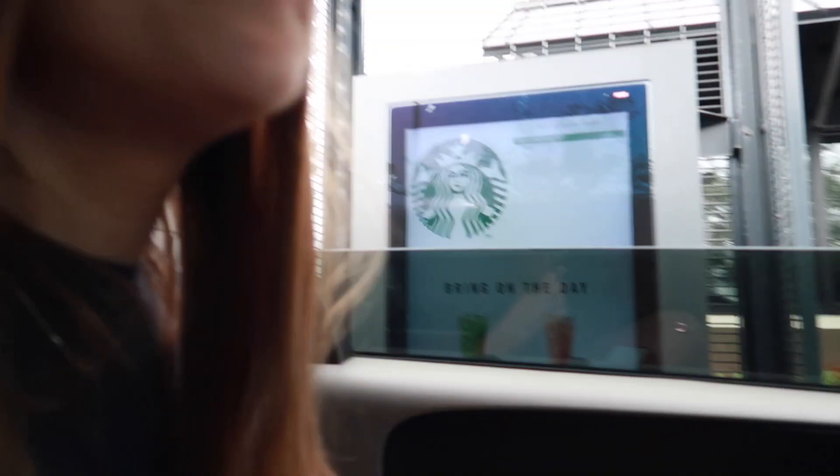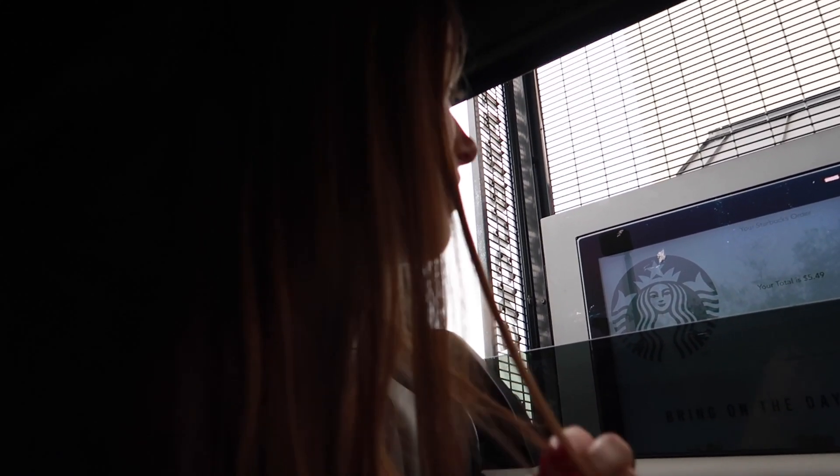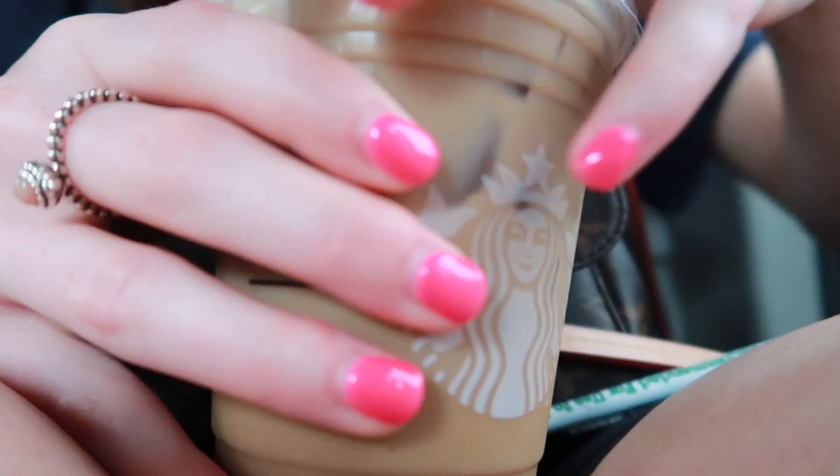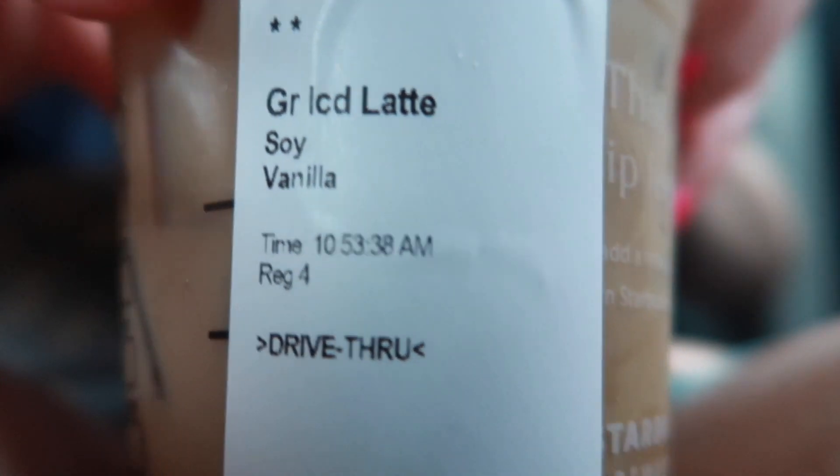Hi, can I get a grande iced soy vanilla latte? Have a grande iced soy vanilla latte — anything else? No, that's it. Bye, have a great night.